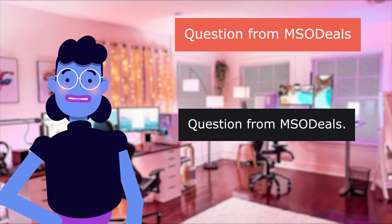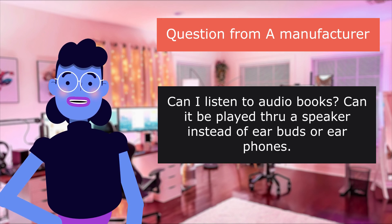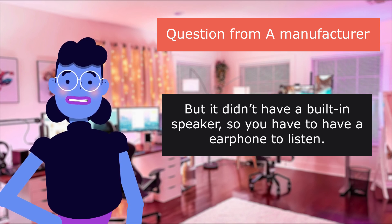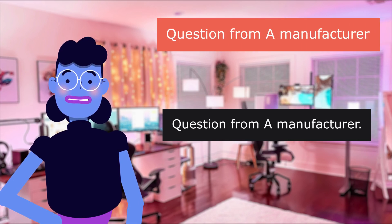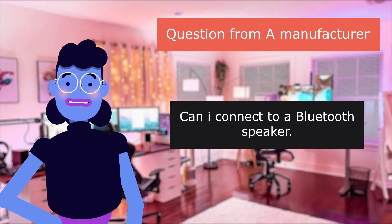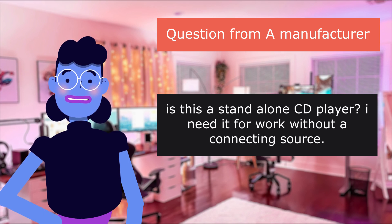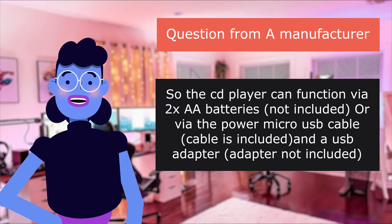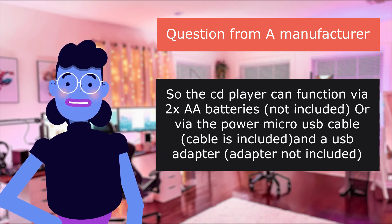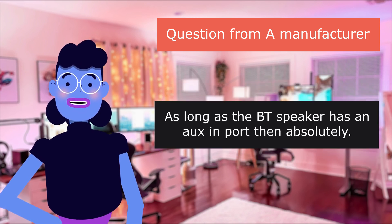Question from a user: 'Does it work with all formats of audio CD?' Question from manufacturer: 'Can I listen to audiobooks? Can it be played through a speaker instead of earbuds?' It doesn't have a built-in speaker, so you have to have an earphone to listen. Question: 'Can I connect to a Bluetooth speaker? Is this a stand-alone CD player? I need it for work without a connecting source.' The player can function via 2x AA batteries not included, or via the power micro USB cable included — USB adapter not included — as long as the Bluetooth speaker has an AUX-in port. Absolutely.